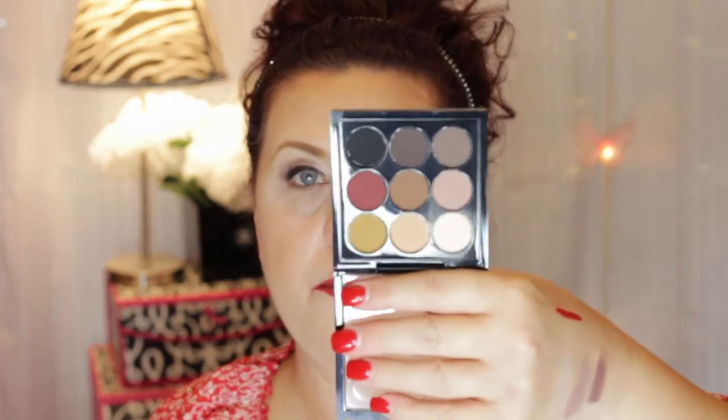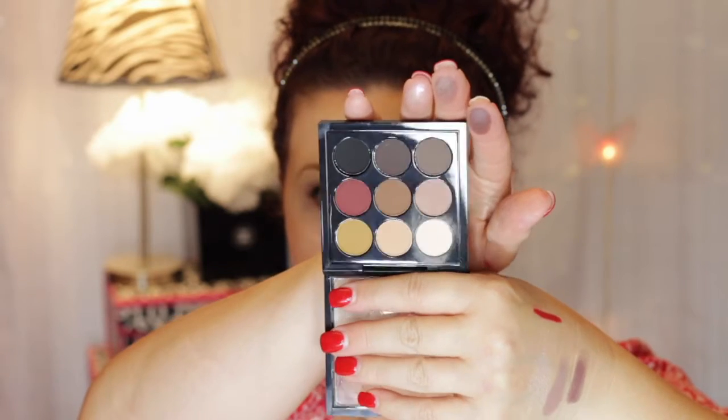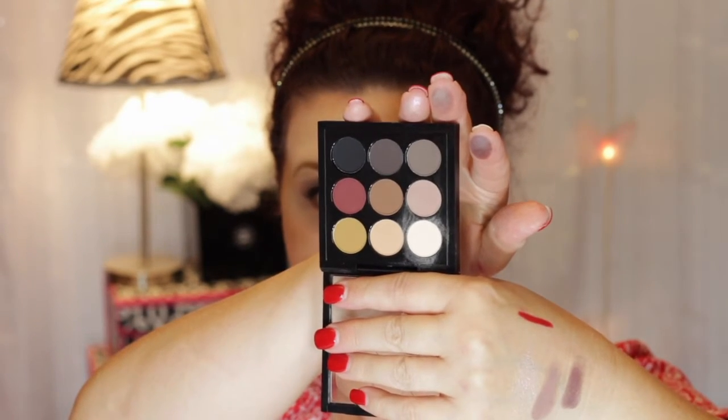This one I think is going to be really pretty for fall. This one here is all mattes — where the rest of them have some shimmer or some satins, this one's all matte. It's the Semi-Sweet Times Nine. Like I said, it's going to make a really pretty fall look. I haven't even used that one yet and I've had it for a while.